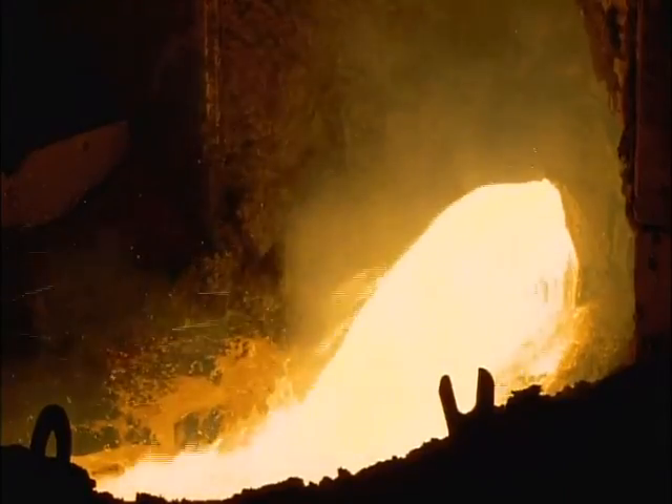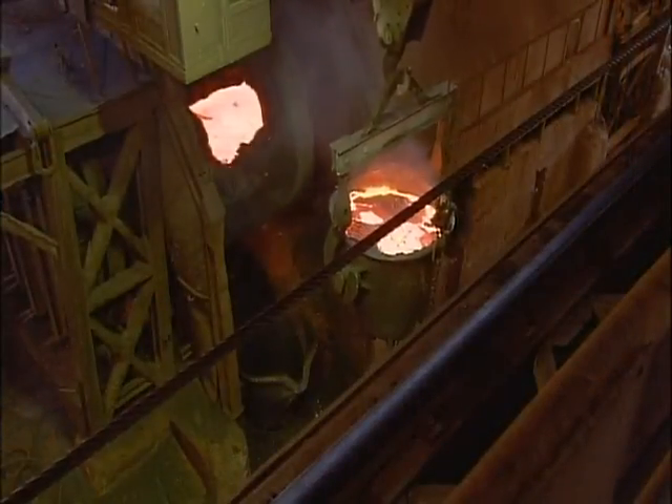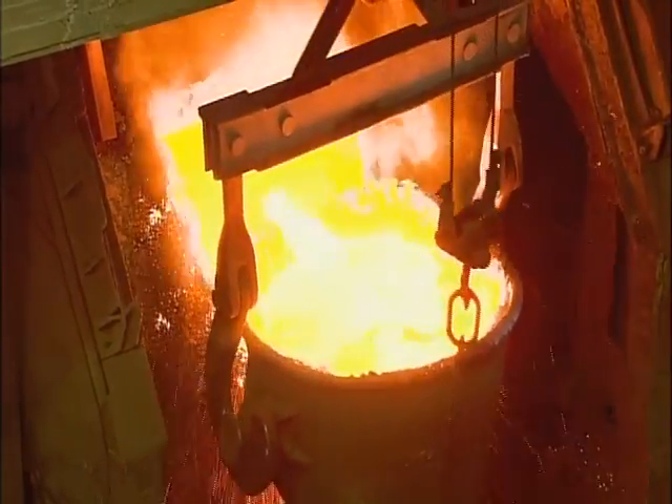The slag floats up and the copper sinks. Its purity is now 60%. Then it's into a second furnace, where they bring the copper content up to 98%.